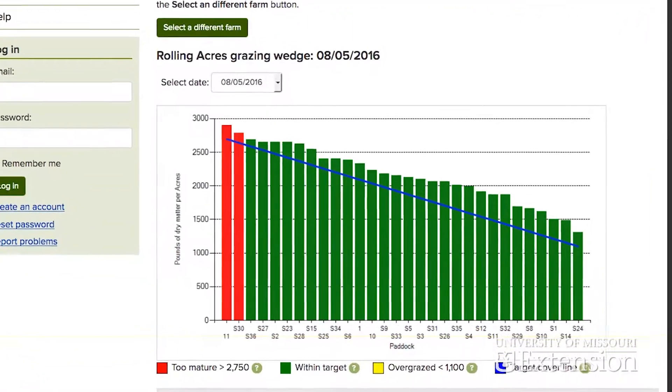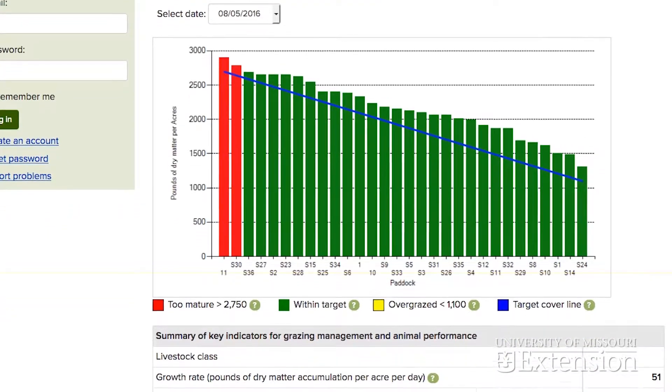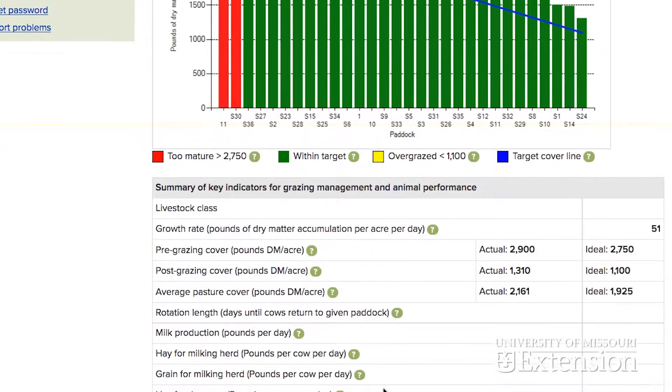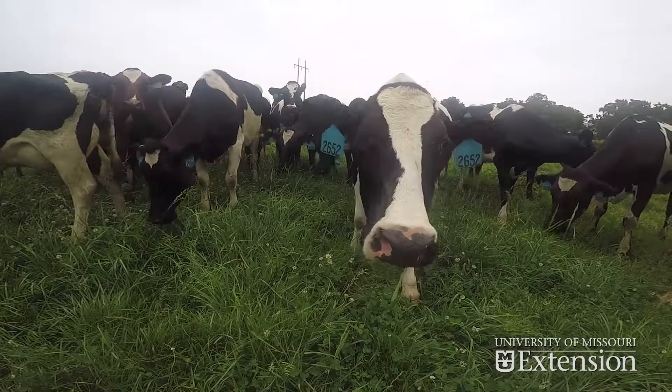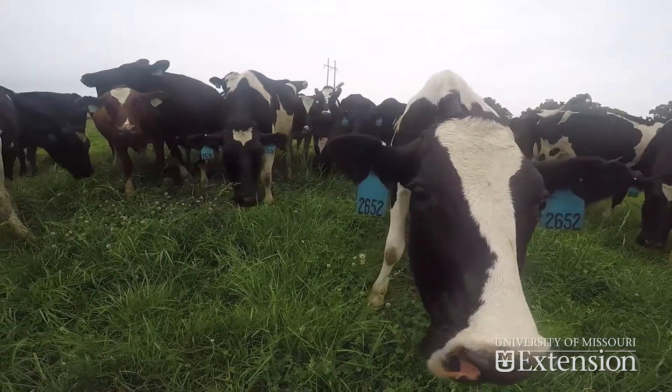These decisions affect forage yield, quality, and number of days grazing in the growing season. The University of Missouri Extension Grazing Wedge application, used in conjunction with a strategy to measure, monitor, and manage grazing systems, can be an important tool to optimize forage systems and increase profits for Missouri livestock producers.